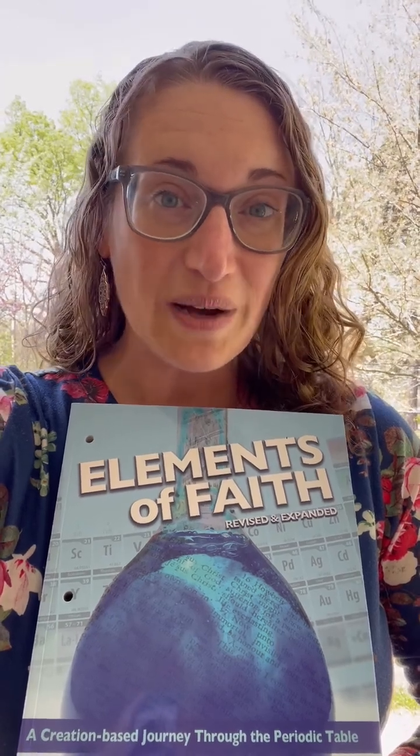Students will enjoy worksheets, quizzes, as well as a My Faith response, where they can see how the element ties in to their personal growth in the Lord.